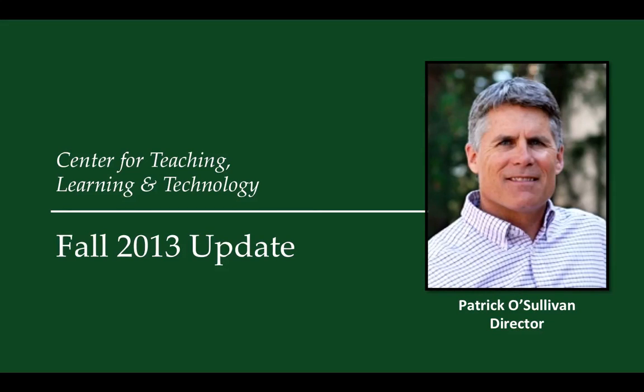Hello again, LIHTC members. This is Patrick with a fall update for the Center for Teaching, Learning, and Technology at Cal Poly. I'll first brief you on progress in the Classroom Technologies Unit, then review highlights from the Instructional Web Support Unit, and then finish by introducing two new CTLT staff members.